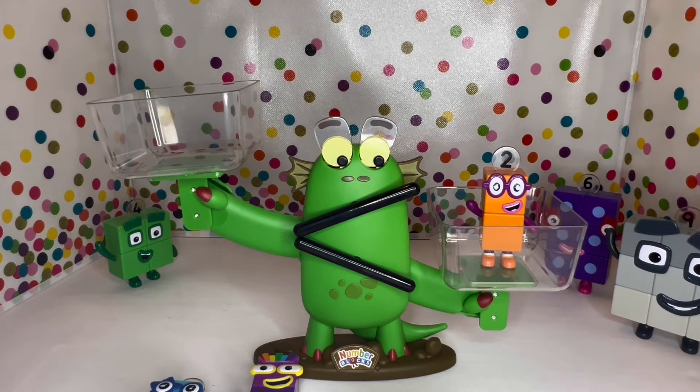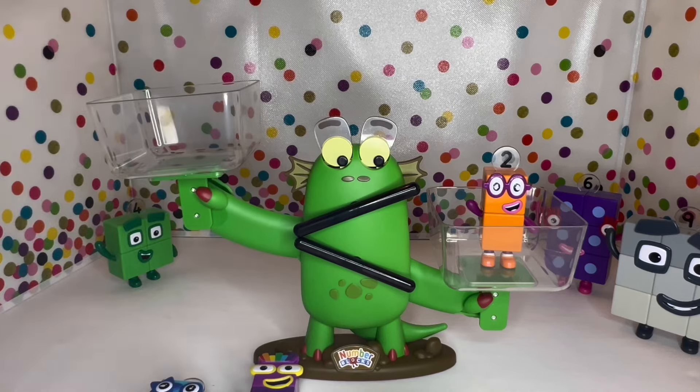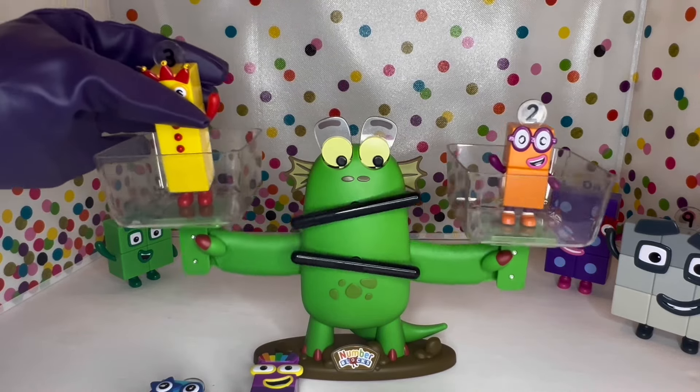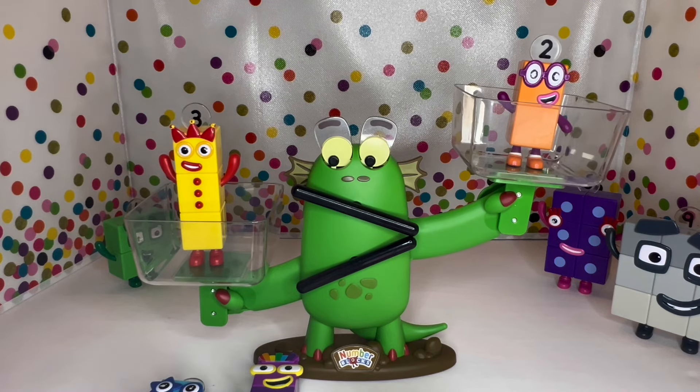Let's put two here, and now let's put number three on this side and see what happens. Look at that — three is greater than two! So three is a bigger number than two. All right, so what's greater than three?